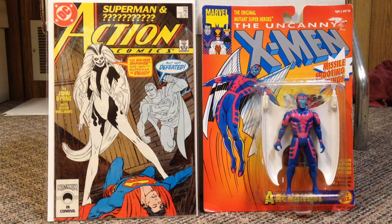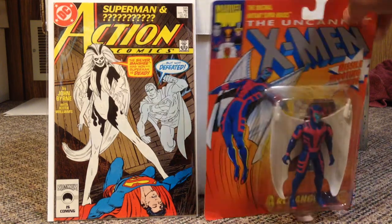On the right you're looking at the Archangel Toy Biz figure. I see these Toy Biz Uncanny X-Men figures literally all over the place, and I've never gotten into buying them. But this one's in nice shape all around, so I decided to grab it. And then on the left, you have Action Comics number 595, which is the first appearance of Silver Banshee. I believe she has some later appearances in Action Comics as well, which I'm going to look into getting.